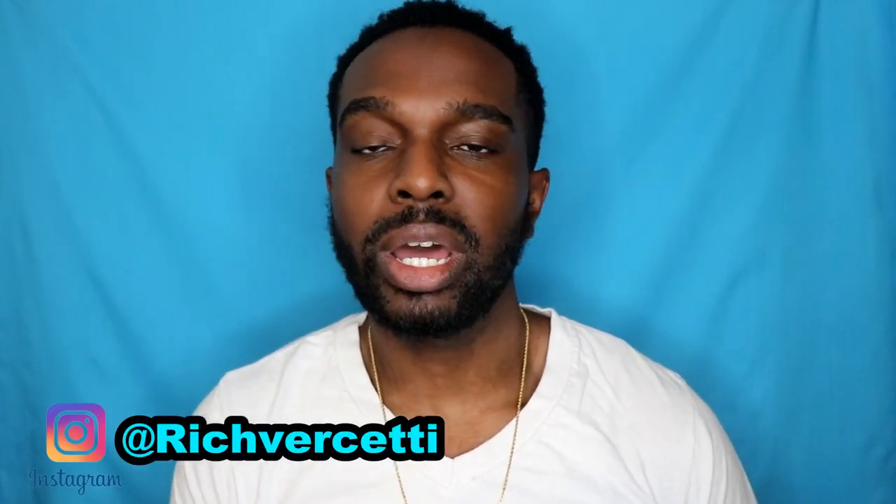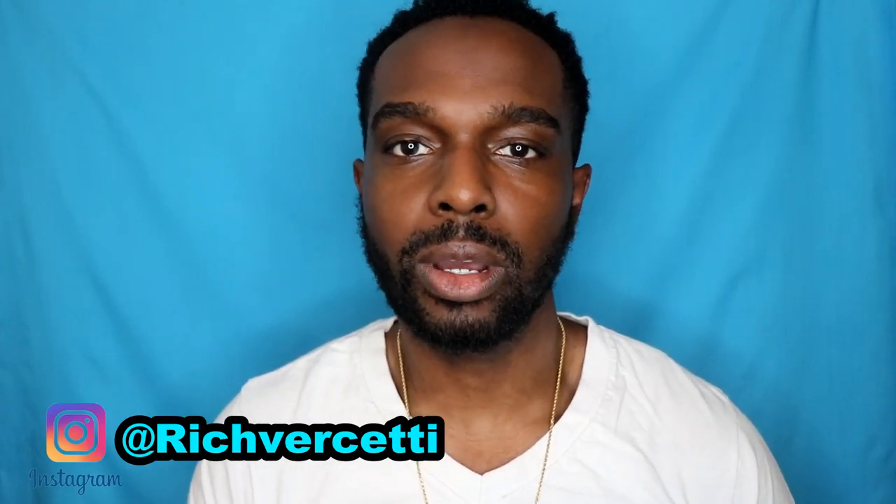What's good fam, welcome back to the channel! I hope everyone's been having a great day so far. If you're new to the channel, my name is Richard and welcome to the channel, Inspired by RNR.